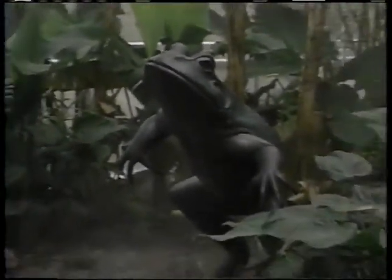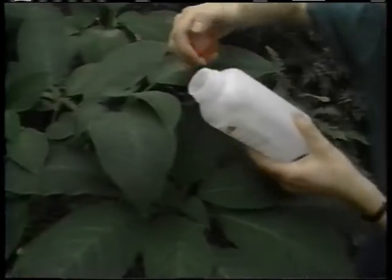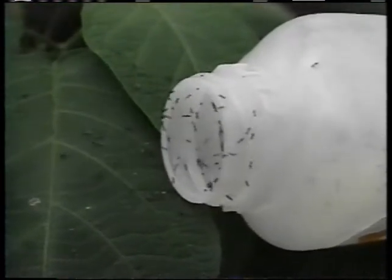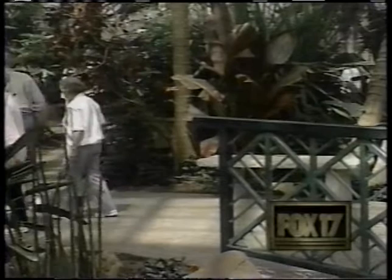There are no pesticides used at the gardens. Instead, they go after bugs that will hurt plants with other bugs. With any plants you're going to get some insect pests, so they've been releasing a variety of different predators and parasites to consume the insects that are pests. Come visit the Frederick Meyer Gardens — they're open every day from 9 to 5. Sarah Hollands reporting for FOX 17.